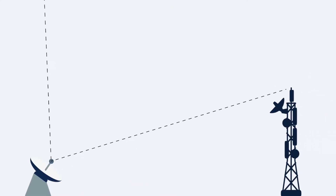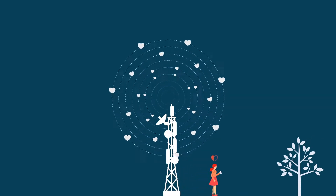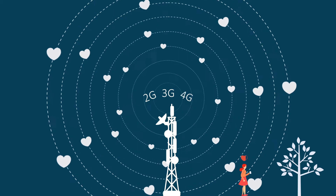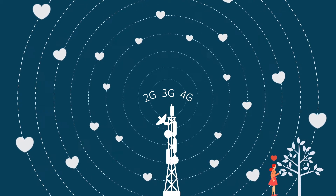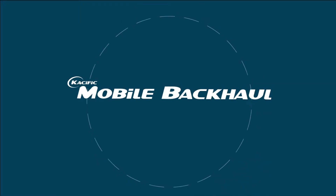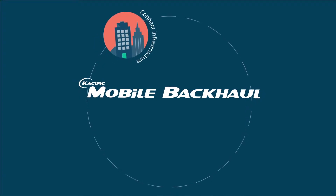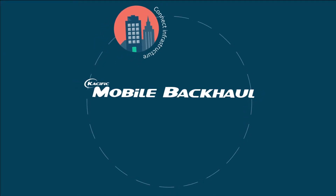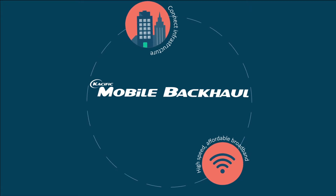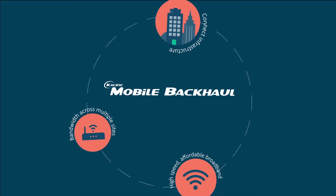Our satellite broadband can boost your capacity and increase your reach by integrating into any existing 2G, 3G, 4G LTE network and even the emerging 5G networks. With Kacific Mobile Backhaul, you can connect any infrastructure from the tiniest small cell through to large macro cell sites with high-speed, affordable broadband and share this across multiple sites anywhere within the satellite coverage.